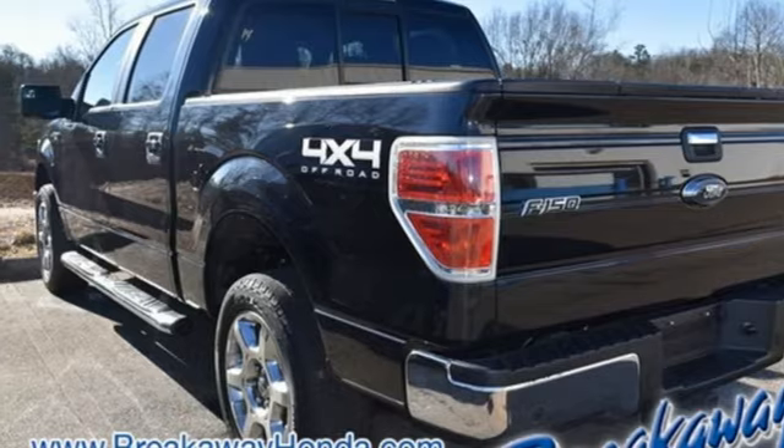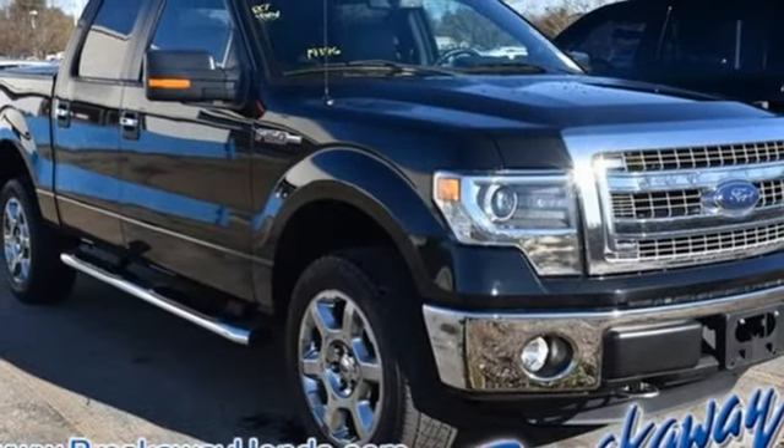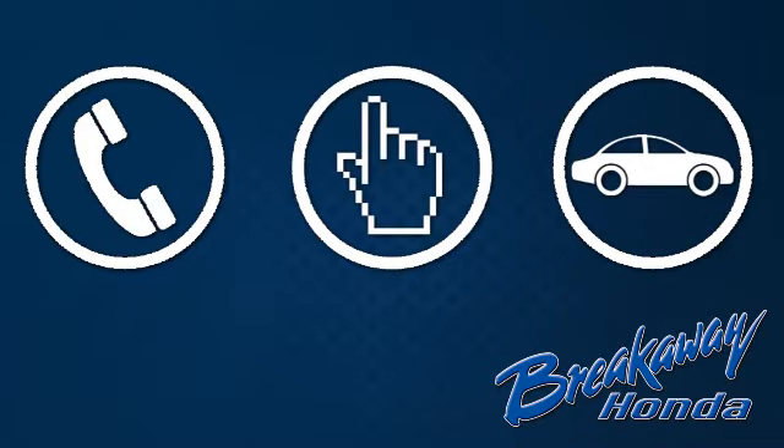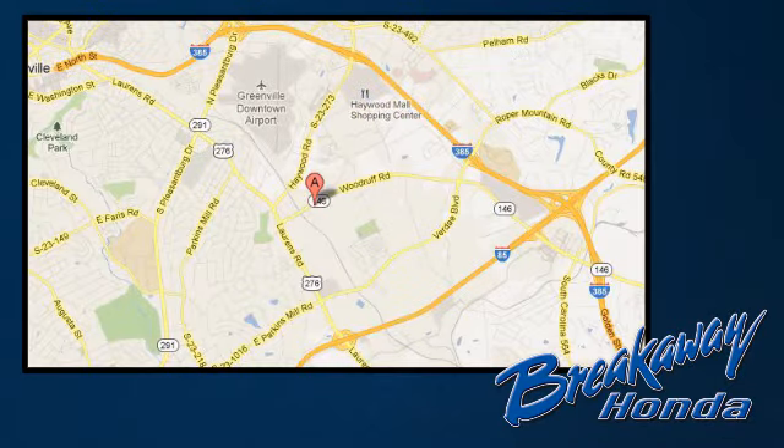Truly built for tough, come test out the driving force that is the F-150. Call, click, or stop in today. We're conveniently located at 330 Woodruff Road in Greenville, South Carolina.